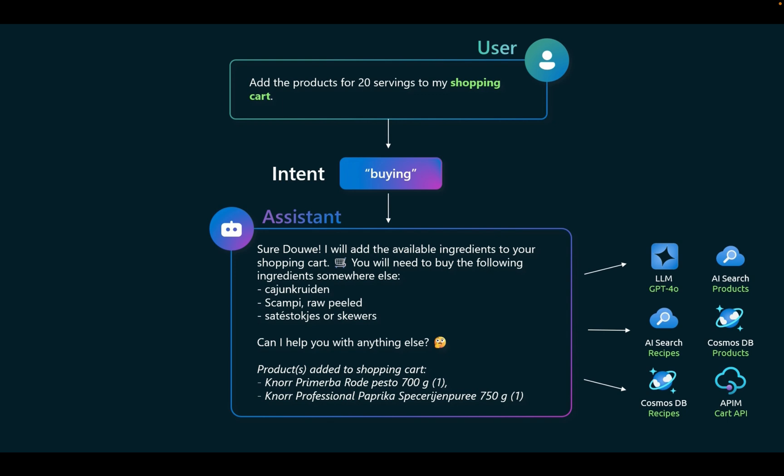It shows all the places searched across the various LLMs — recipes, Cosmos database recipes — and an API for the cart to buy some of the products. All of this was built very quickly inside of Copilot, and can then be put in place on a user's website.